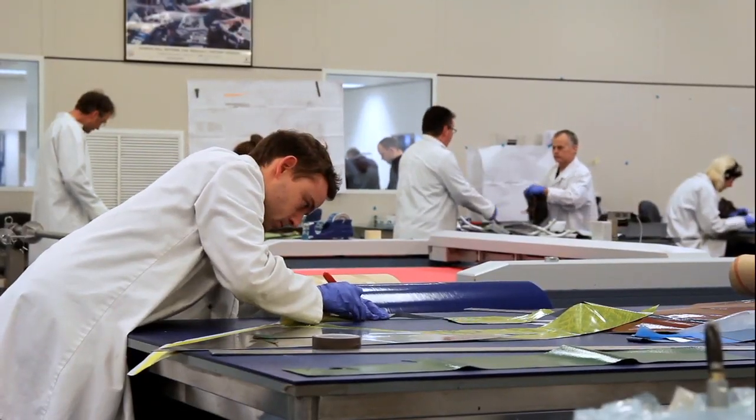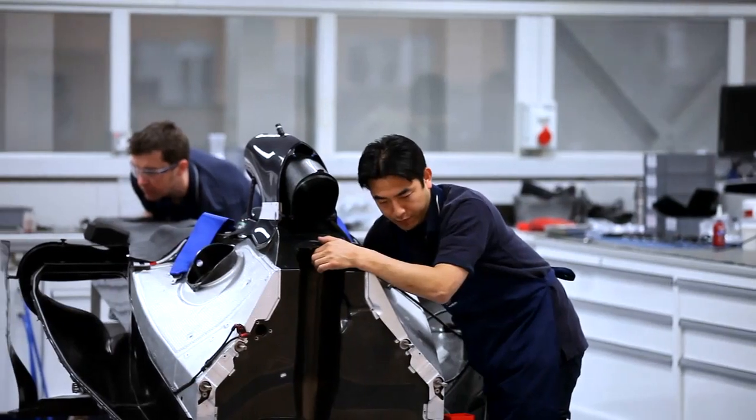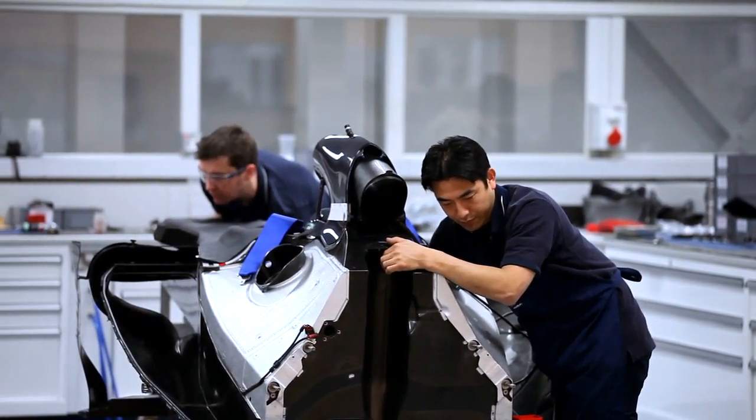When all the components are finished and it all gets built up on the race car out of the race bay, you do have a sense of pride in your bits on that car. And when you see it on a Sunday afternoon going round the race track, you do have a certain amount of pride in yourself and in your work.